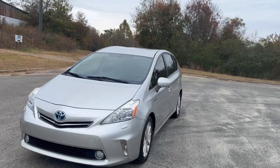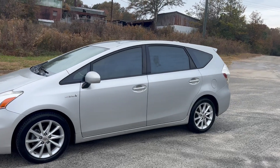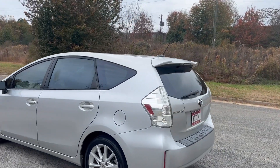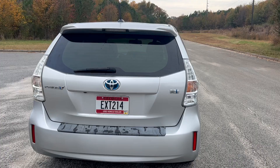We're gonna do a quick walk around on the 2012 Toyota Prius V. This vehicle's got 183,000 miles on it. It does have heated leather and backup camera. Navigation, paint's in good shape, the car drives really well. We're gonna go ahead and get to this walk around, get to the inside, and do a quick test drive.